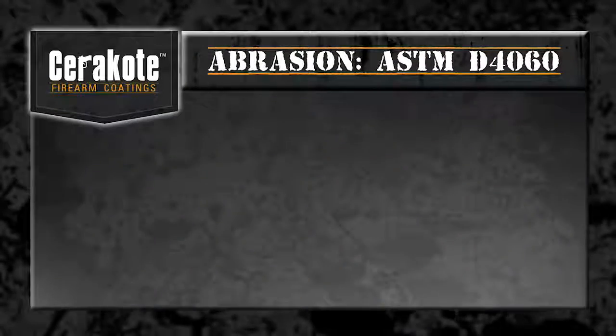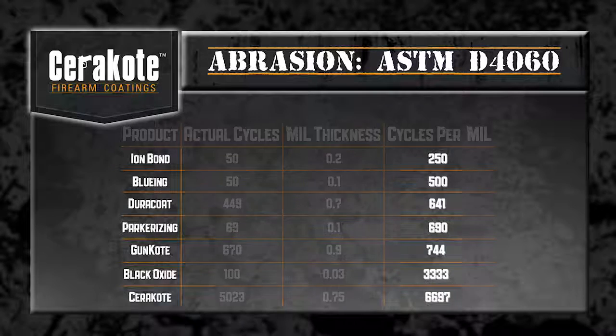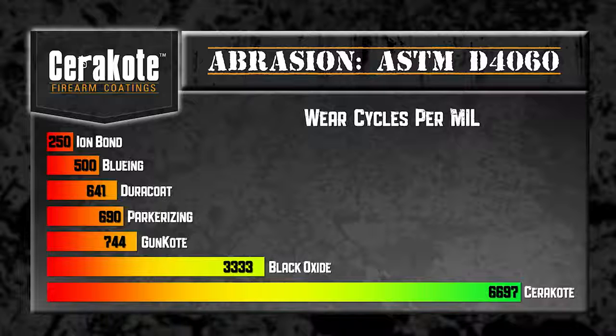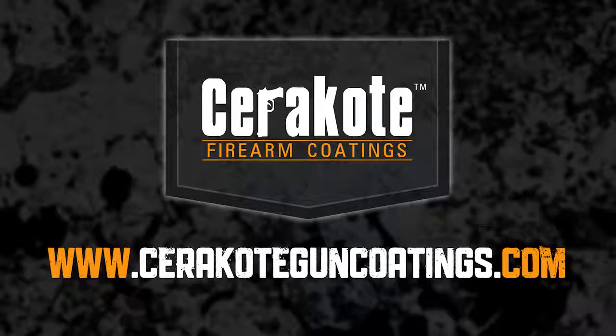To determine the wear cycles per mil, we must now take into account its mil thickness and apply the equation. Based on ASTM testing standard D4060, Cerakote finished strong by lasting nearly twice as long as the nearest competitive finish, and 24 times as long as the furthest competitive finish. See how Cerakote can finish strong in other testing videos at CerakoteGunCoatings.com.